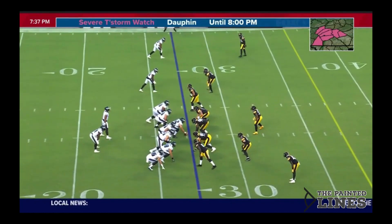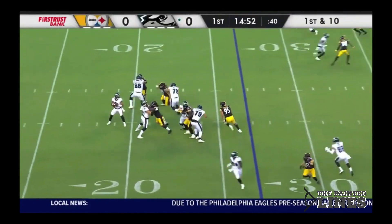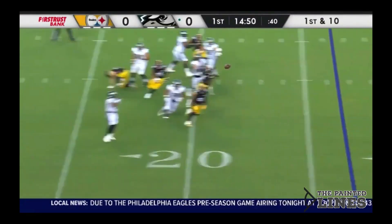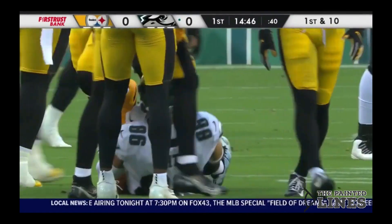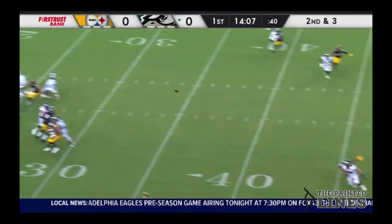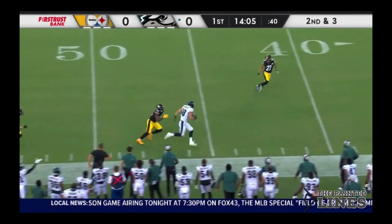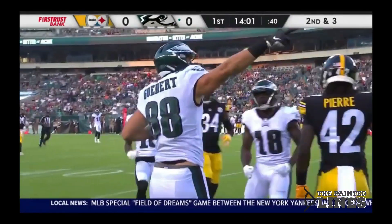In the backfield to start this one off, Jordan Howard back there with Hurts out of the shotgun on first down. Couldn't get the route that he wanted, but went through his progression and got himself a good gain of 7 yards. Hurts again with some time, and finds the open man — first down and more into Pittsburgh territory to Dallas Goddard.